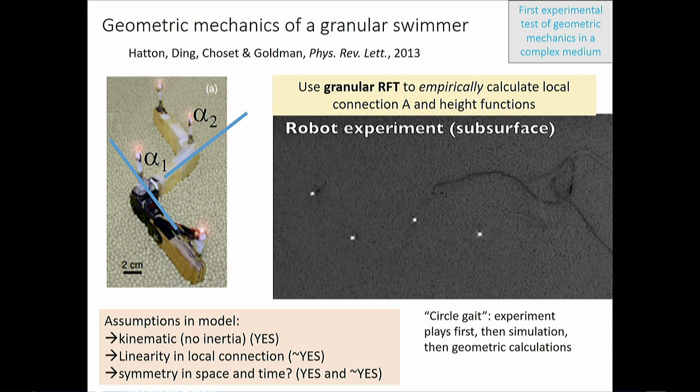We built one of our earliest, most primitive robots — two motors, wooden blocks — and tested whether the geometric mechanics scheme works in granular material. The assumptions are: kinematic/no inertia (check); linearity of the local connection — body velocities linearly proportional to shape velocities (turns out okay); and spatial and temporal symmetry — the medium must be homogeneous with no hysteresis. That turns out to be a reasonable approximation for our granular systems.